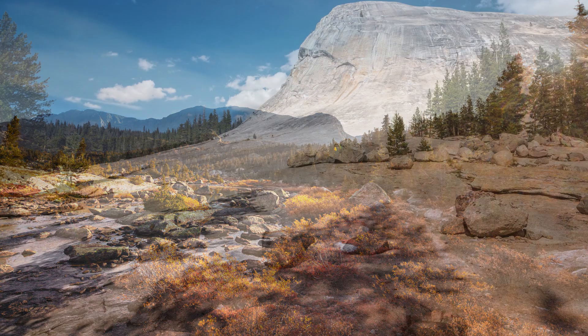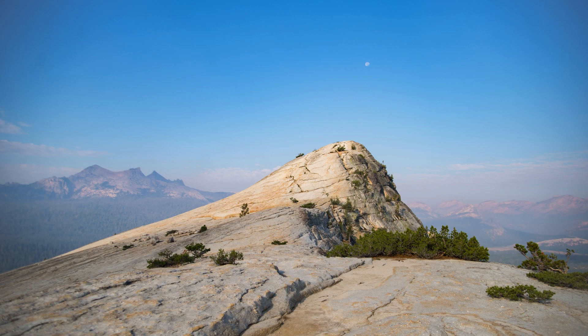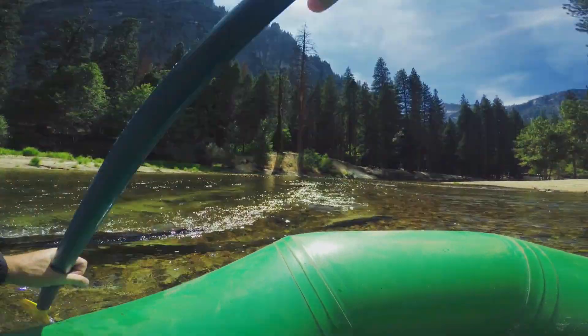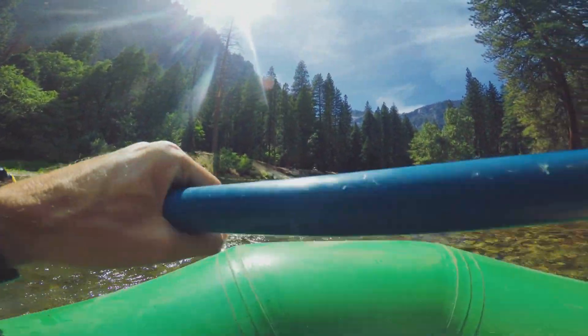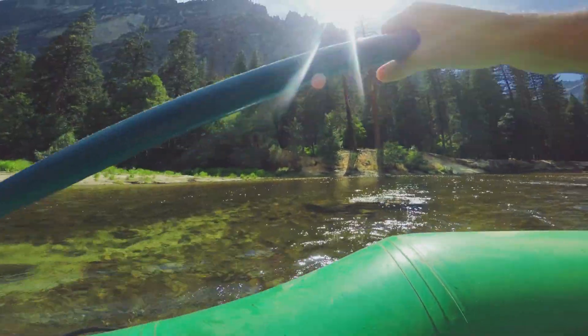While in the high country, take a short hike to Lembert Dome. The climb is steep, but the 360-degree views from the top are worth it — you can see the entire meadow and even spot some distant peaks of the Sierra Nevada. If you're into water activities, consider renting a kayak or raft for a leisurely float down the Merced River. It's a unique way to see the valley and cool off on a hot day.